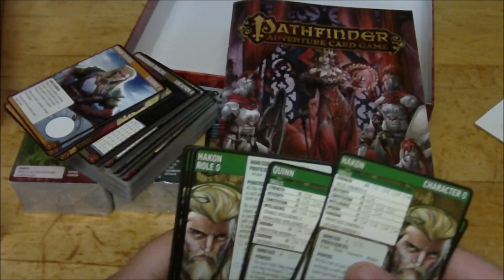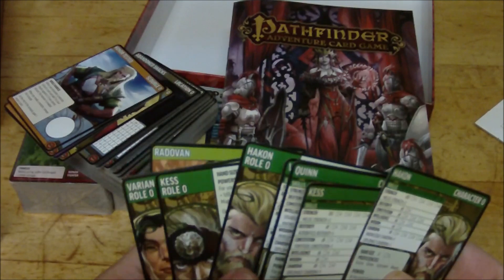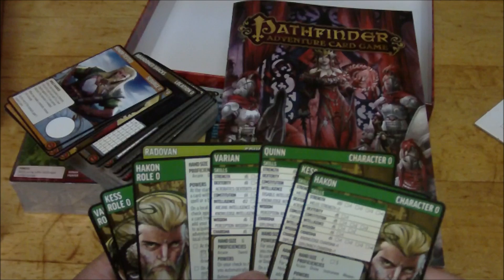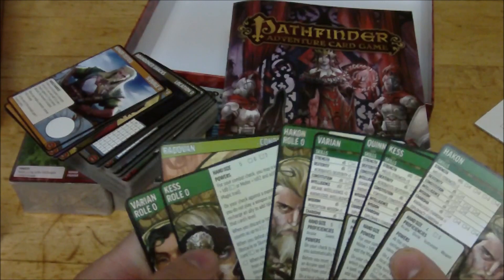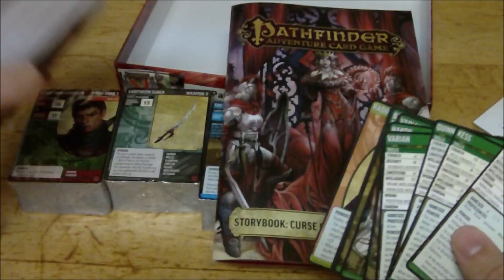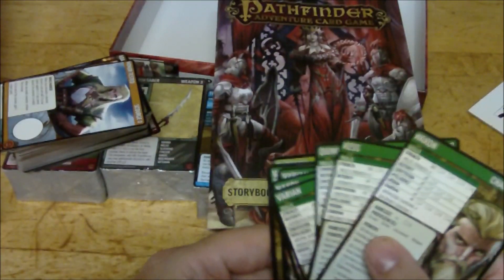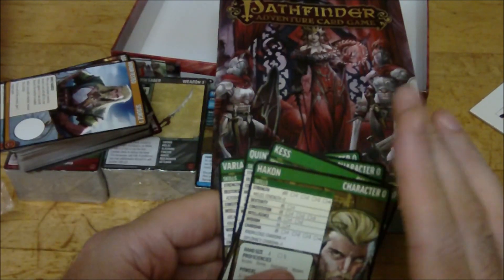Now this particular expansion does require the original core set in order to fully be able to play it. So it's not exactly standalone - it just has the cards and doesn't include the rules or anything like that. But these always look really, really cool and there's just a ton of stuff to be able to add to your game, which is great. So last thing I want to do is just have a quick look at the characters.